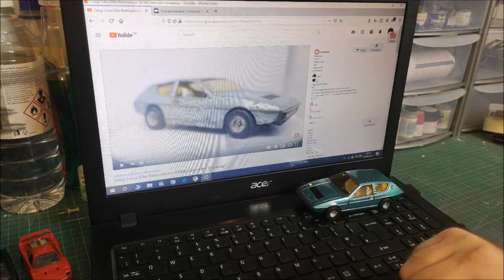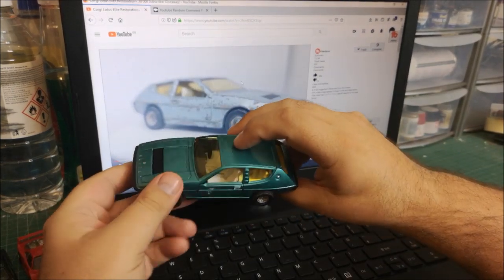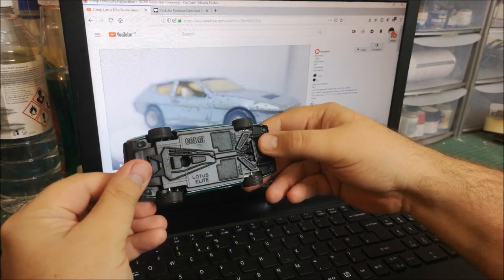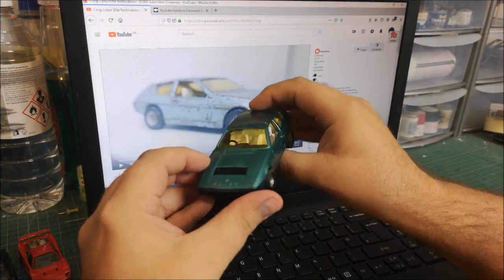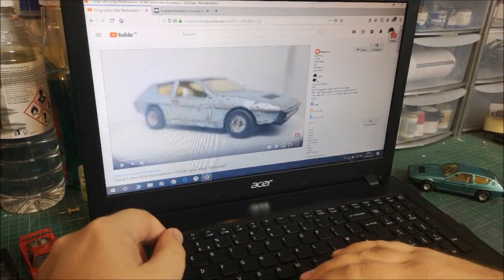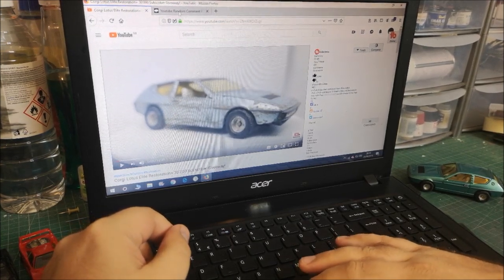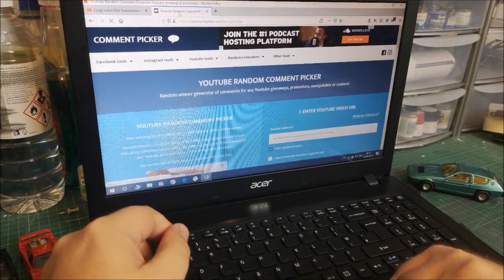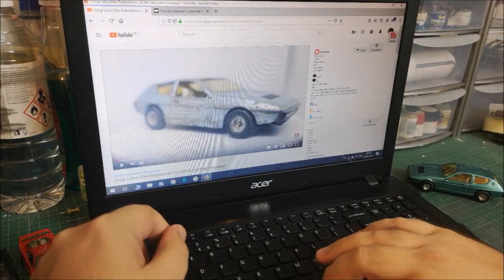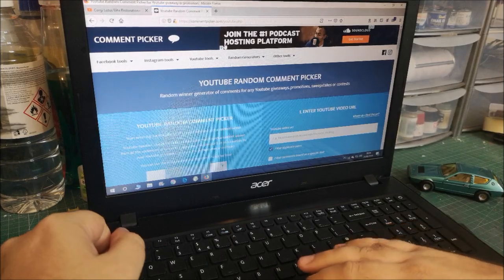Hi guys, welcome back to another Matchbox Garage video. Today we're going to pick the winner of the Lotus Elite that I put together a couple of videos ago. I've got the video up here and, like the recent couple of giveaways, I'll be using the YouTube random comment picker — hopefully you can see it on your screen. Let me pick up the URL of the Lotus video and enter it into the website.